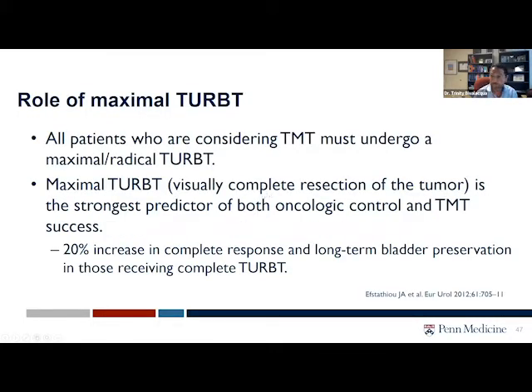Prior to any bladder preservation approach, which is chemoradiation, the patient should undergo a maximal TURBT so we can eradicate as much of the cancer as possible. We know that response rates are much higher if we're able to do that, and this is identical to what we do when we do a restaging exam prior to intravesical treatment. So all the same rules apply.